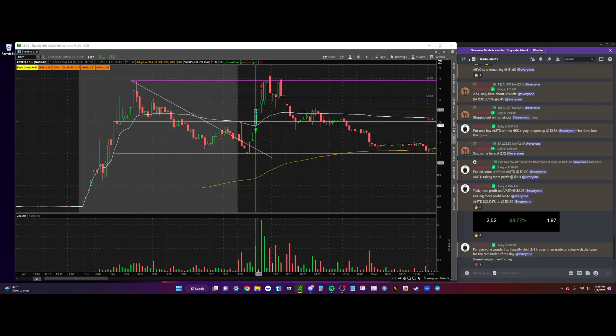Right away we push up into the $1.50s and we halt right over here. My main target for this trade is always going to be pre-market highs — that's something I always talk about. Right when we came out of the halt, we pushed right into our $1.60–$1.70 area, which is pre-market resistance.